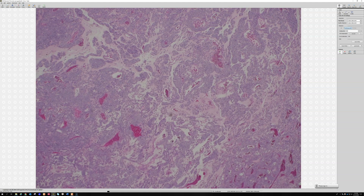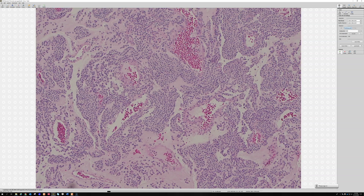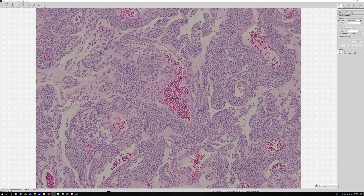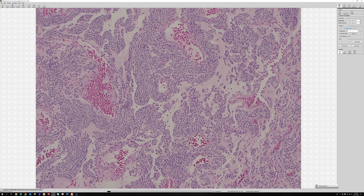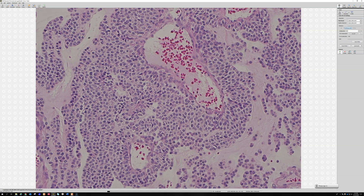Let's go in closer and look here — there are a lot of dilated vessels, you are right about that. And there are these very round or cuboidal cells kind of arranged around those vessels. Do you think those are endothelial-derived cells, like a true vascular tumor?